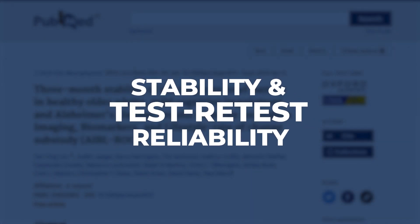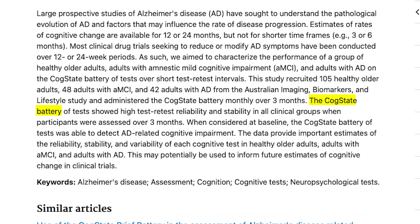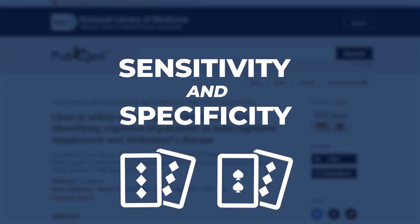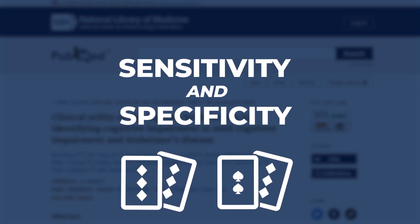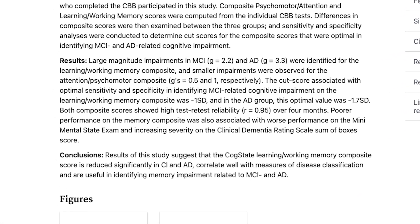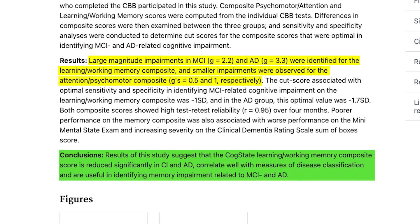The CBB has demonstrated stability and test-retest reliability with minimal practice effects at short test-retest intervals in groups of healthy controls and in patients at various stages of cognitive impairment and dementia. A composite outcome of performance on the visual learning and working memory tests in the CBB shows sensitivity to progression in both preclinical and prodromal AD, substantial impairment in mild cognitive impairment and Alzheimer's disease dementia, and high classification accuracy.